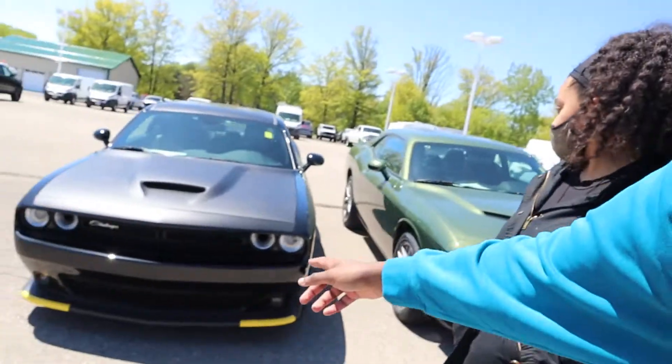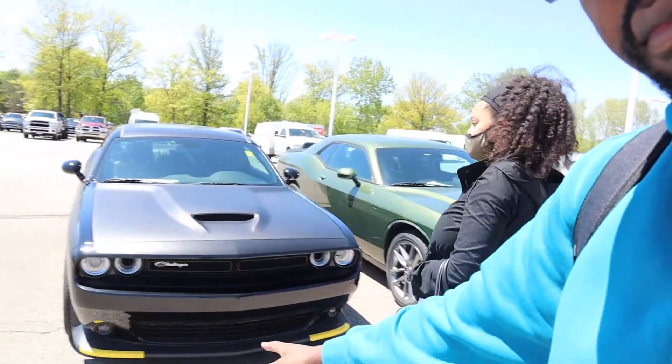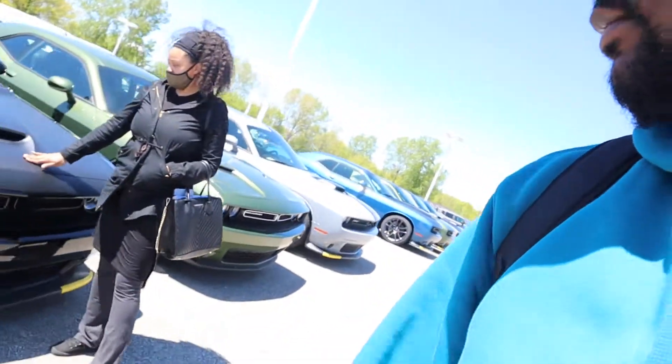Y'all comment below and let me know right now which one I should go with, which one y'all like more. So yeah, we're about to head into the dealership to see about doing a test drive. Or I could go with the black — yeah, that's the satin one. So the options I've got are: black, blue, green, and gray. Comment below and let me know right now which one you think I should go with.